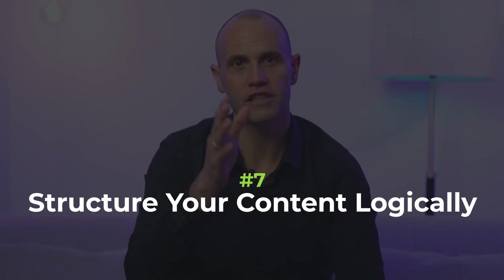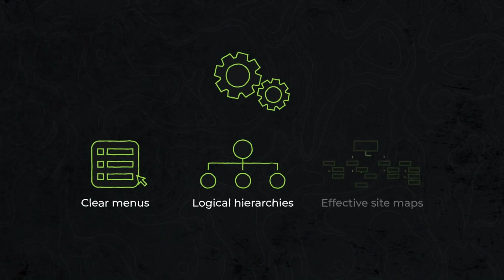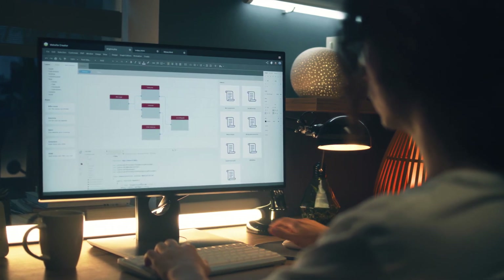Number seven: structure your content logically. Organize your website's content in a logical and user-friendly manner. Develop clear menus, logical hierarchies and effective site maps. Help users find the information they need effortlessly. A well-structured information architecture enhances the overall user experience and encourages exploration across your website.